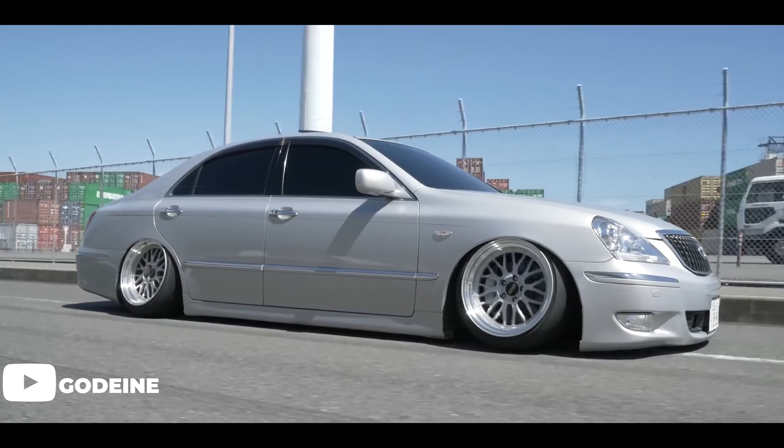Moving into the top 10, at number 9 we have the NK RPF1. Extremely light, great price — this is NK's flagship wheel. Everybody knows the RPF1. That's why it's on the list; you just can't get past it.